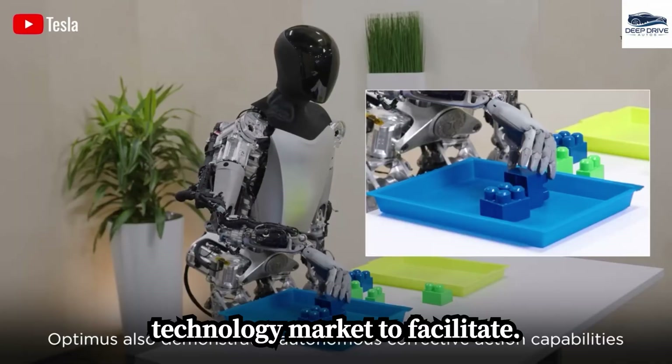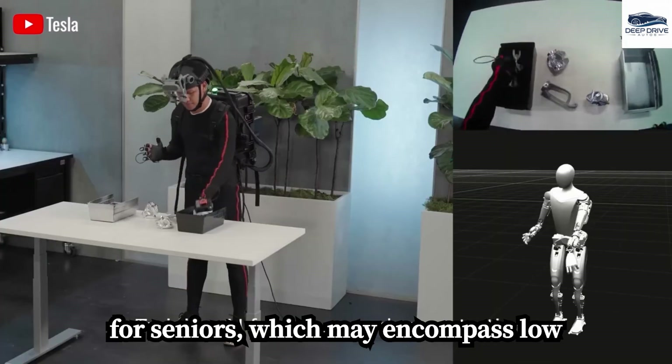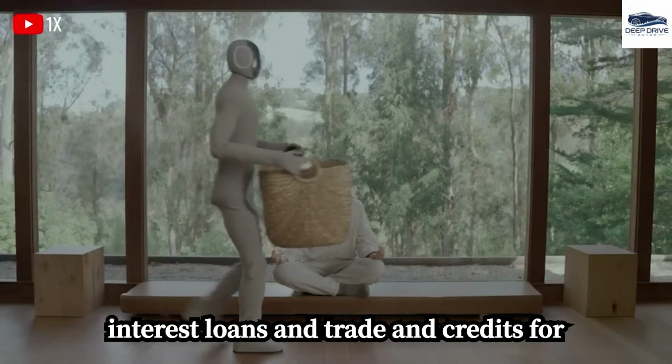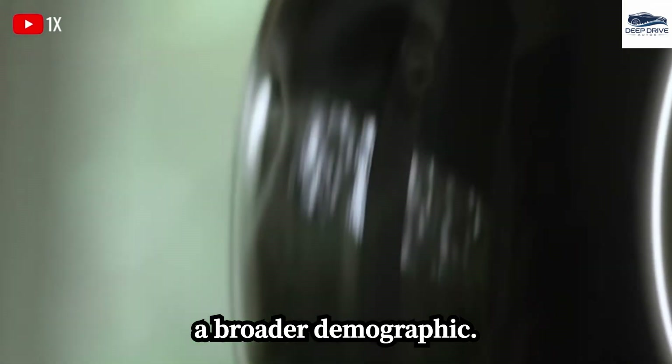To facilitate accessibility, Tesla intends to provide financing options and incentives tailored for seniors, which may encompass low-interest loans and trade-in credits for mobility aids, ensuring that the acquisition of Optimus is attainable for a broader demographic.